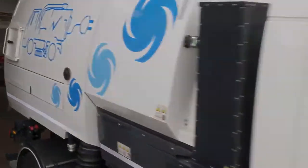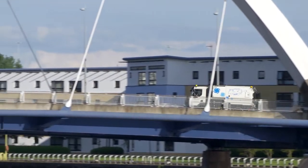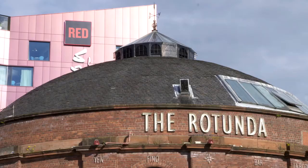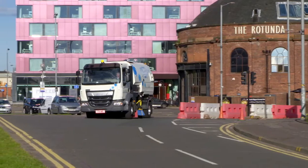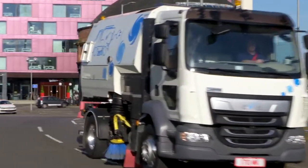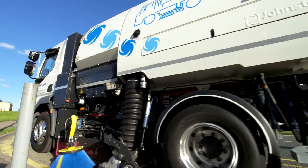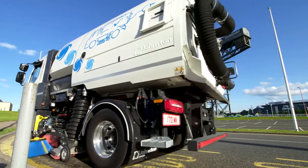The VE652 sweeper follows the Johnston philosophy to the letter: greater productivity with lower cost of ownership, high performance with minimal environmental impact, ease of operator use with least downtime. It's what you demand — it's what the VE652 delivers.